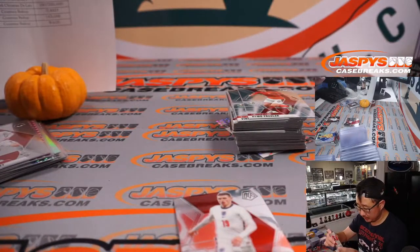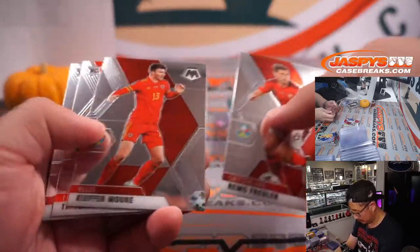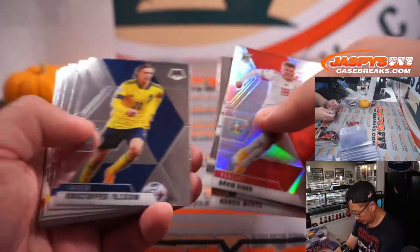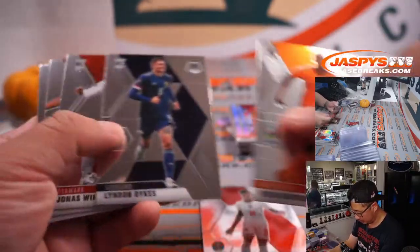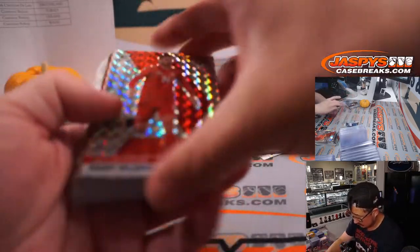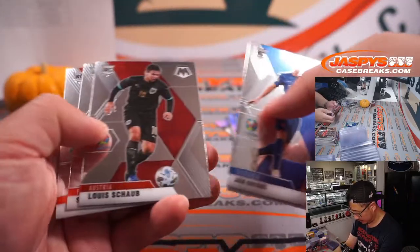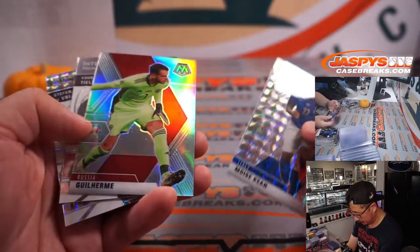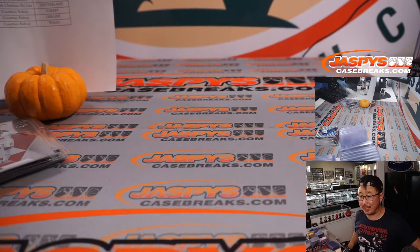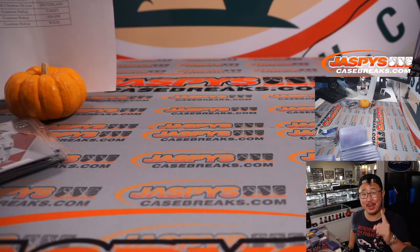Another Cristiano Ronaldo here. Another Bukayo Saka base — got the auto earlier, which was nice. We're getting towards the end. A couple inserts right here to close things out. Thanks for watching everybody — that was another nice break of Mosaic UEFA Euro Soccer, two-box random country break number 31. I'm Joe for JaskiesCaseBreaks.com and I'll do some more footy with you next time. Bye-bye.